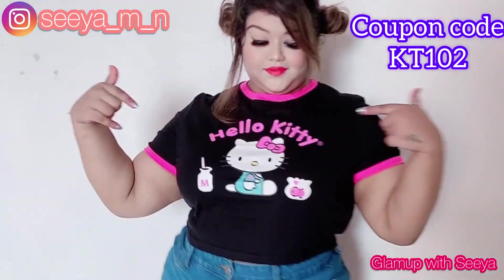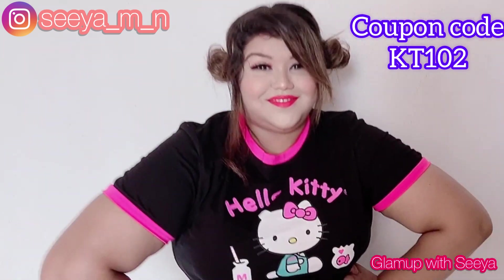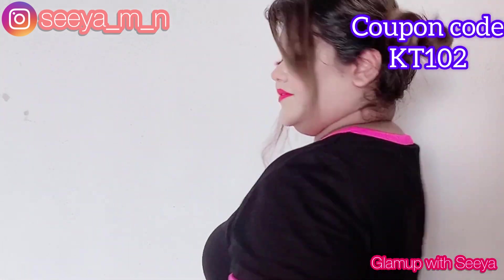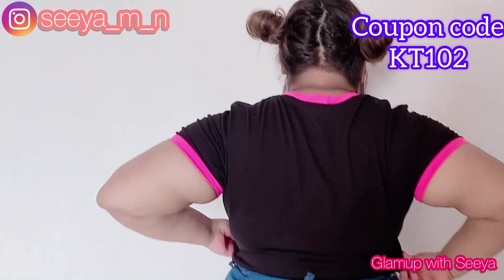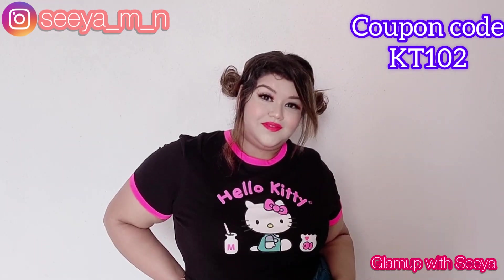So this is another cute crop t-shirt. Just look at the cute print on it — I absolutely love it. I've styled it with this denim skirt but you guys can style it however you want. It's absolutely cute and I am obsessed with this t-shirt — especially the sleeve part and the collar part.